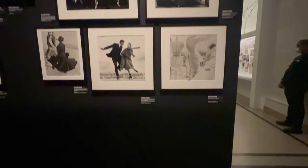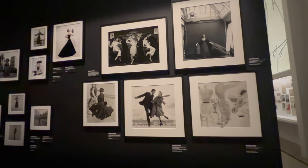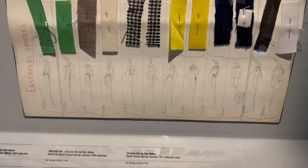This wall in particular featured photographs of Dior by the iconic fashion photographer Richard Avedon.